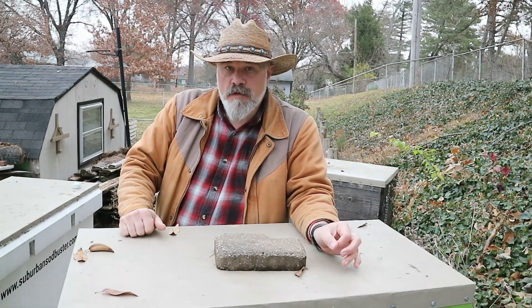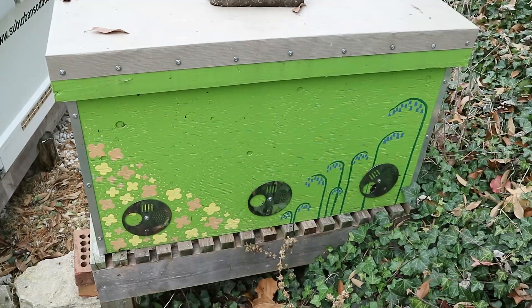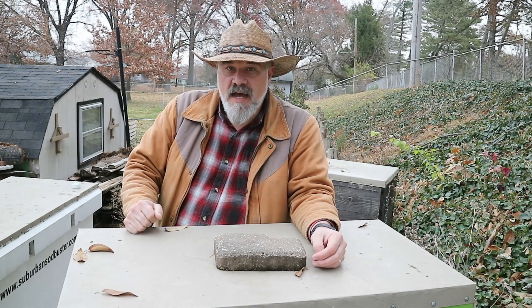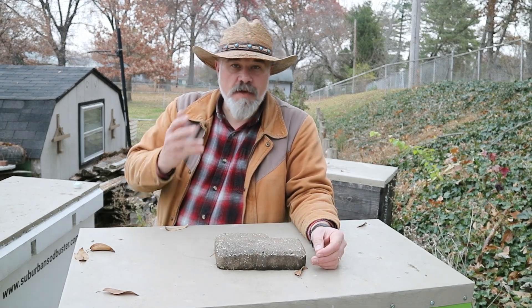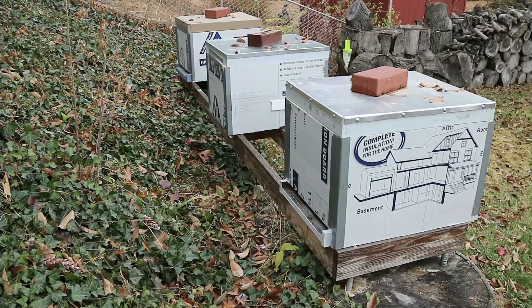I am a fan and proponent of insulated Leyens hives like this one. In fact I've started insulating all of my hive lids as well as the body of the hive. But there are other options for insulated hives, and for those who have and will continue to use standard Langstroth hives, I do think this provides compelling evidence for the benefits of wrapping your hives over winter.